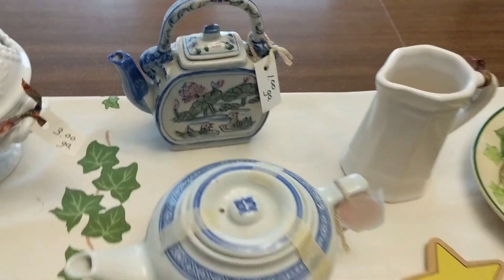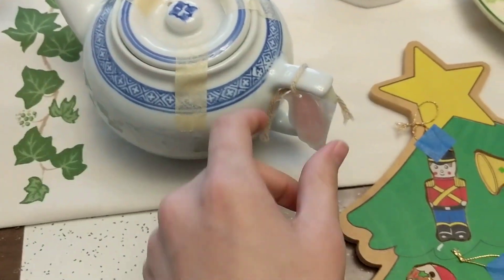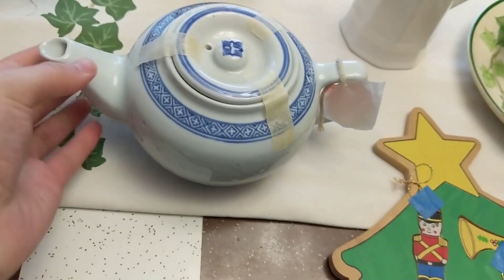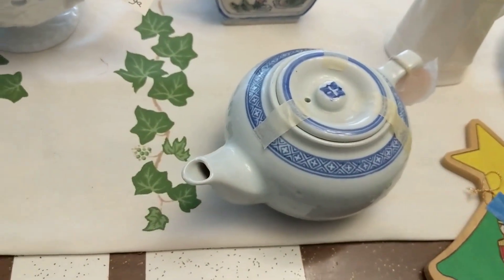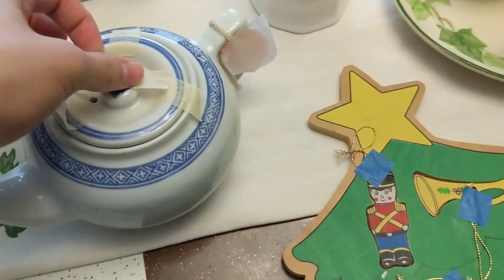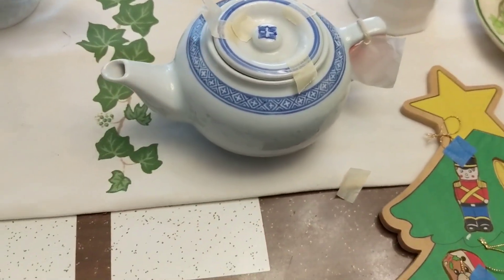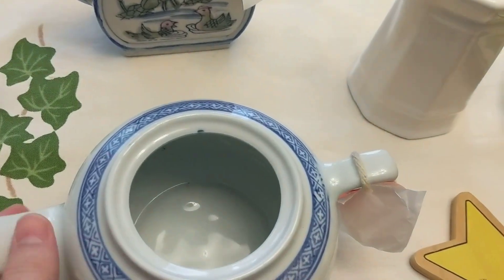I also got another teapot — really pretty, I love the blue. It has sort of a Scandinavian look and was only a dollar. It's marked on the bottom 'Made in China' with Chinese characters. I love the little dots on the sides and the extra ornamentation. Teapots sell pretty well for me in the booth. I'm trying to buy more booth things because if I can buy something for a dollar and sell it for twelve, why not?